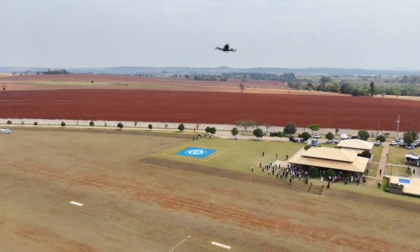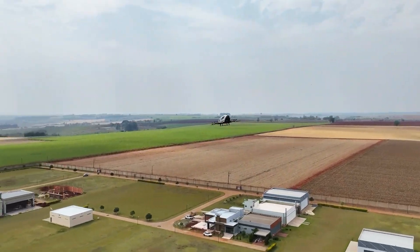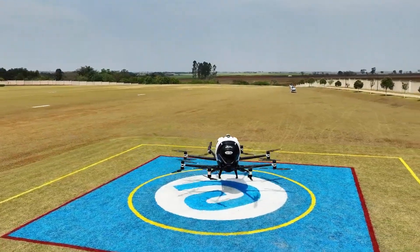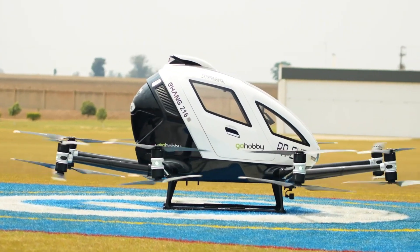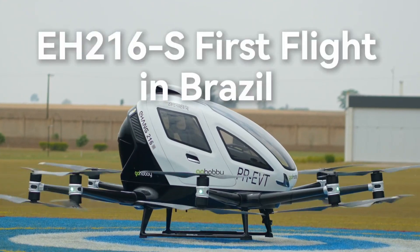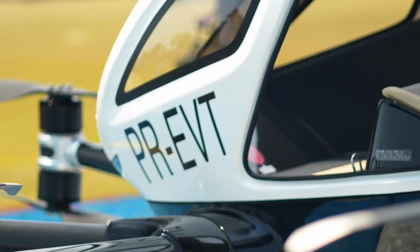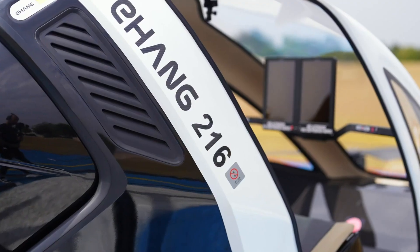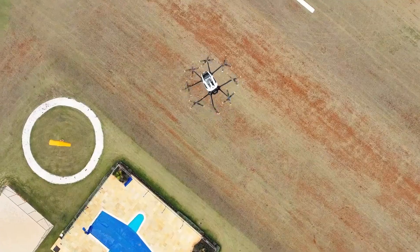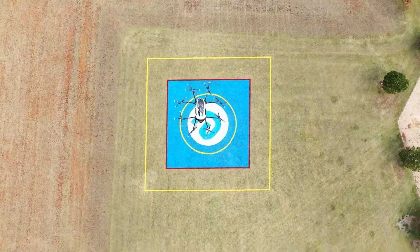Capable of speeds up to 130 km/h and altitudes of 3,000 meters, the Yihang 216s offers a fast, efficient, and eco-friendly alternative to ground transport. With its quiet operation, built-in redundancy systems, and reliable autonomous performance, it stands as a promising solution to urban traffic congestion. As cities grow more crowded, innovations like the 216s could redefine how people move, delivering safe, sustainable, and time-saving air travel at the push of a button.